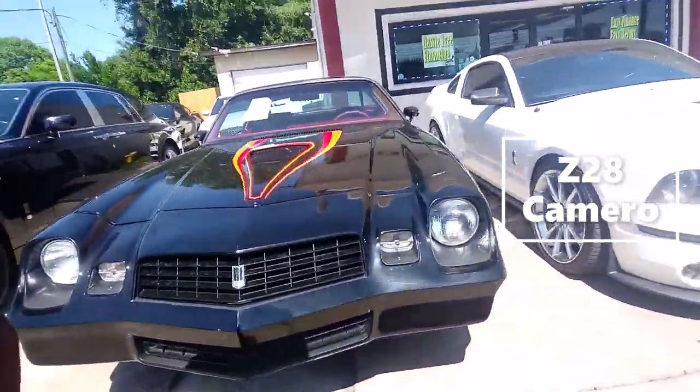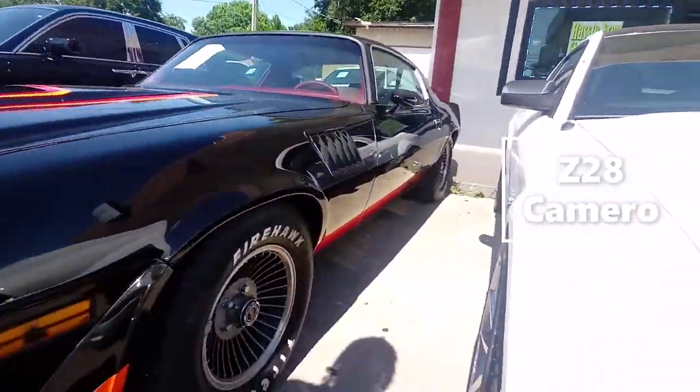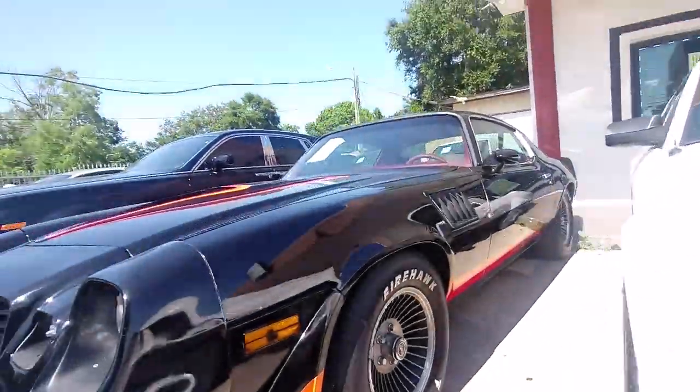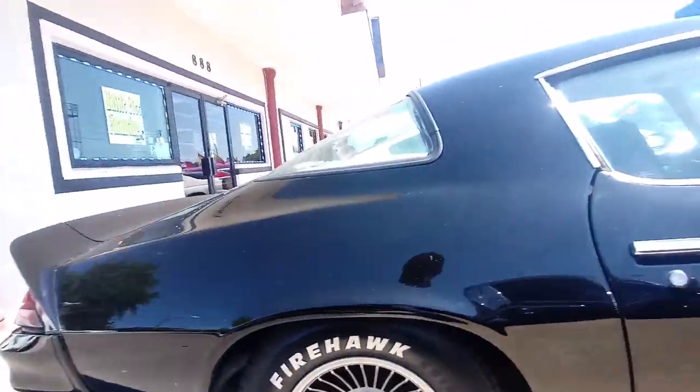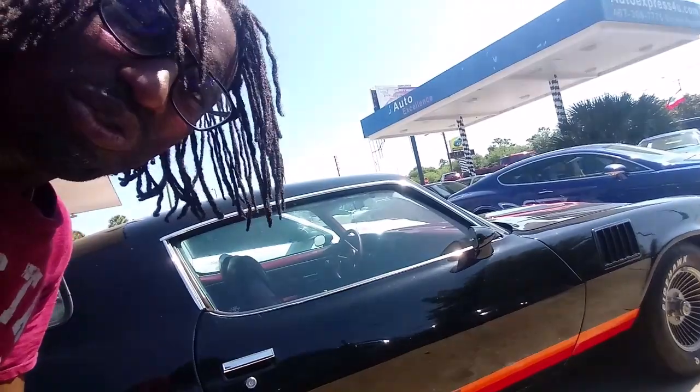Alright y'all, we have a Z28 Camaro. I thought it was a 1989 or '87, but we're gonna go to the price sticker — and it says 1979 Camaro Z28.